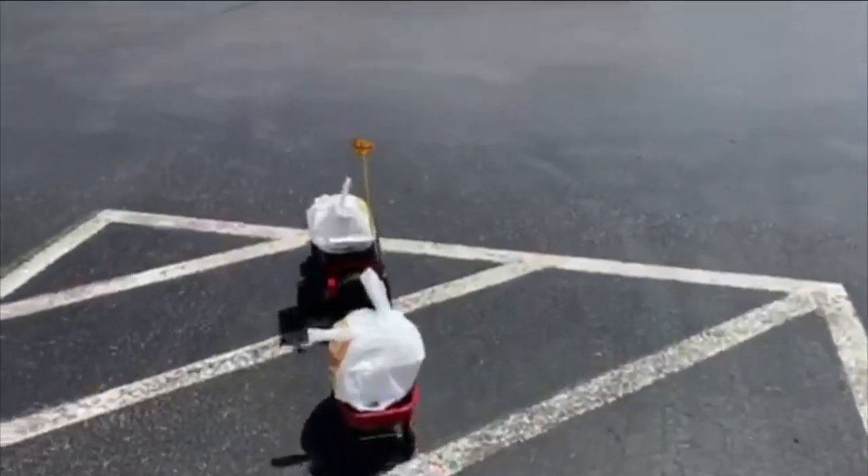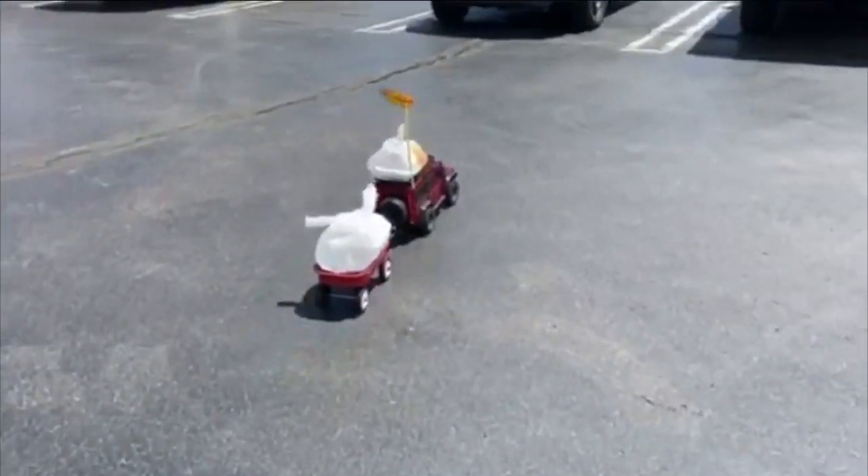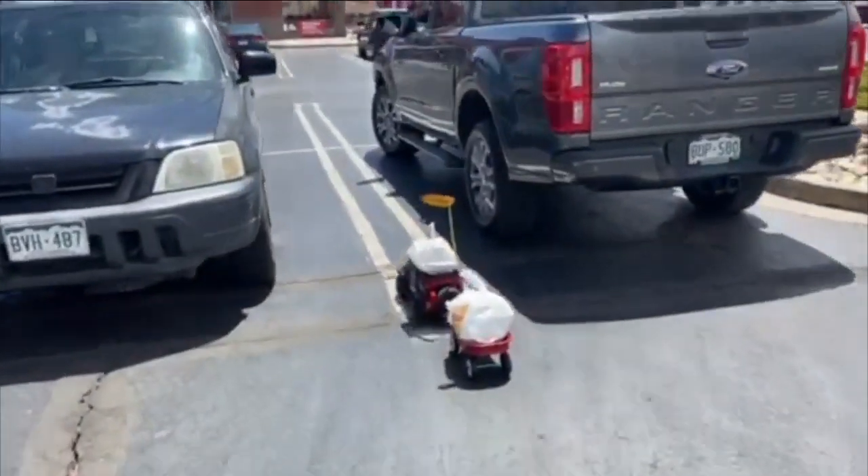Some customers like the remote-controlled delivery so much they've asked the owners to do it again so they can record it. The remote-controlled truck deliveries are only available at the L&L Barbecue in Colorado Springs.